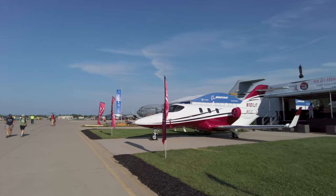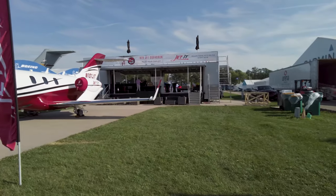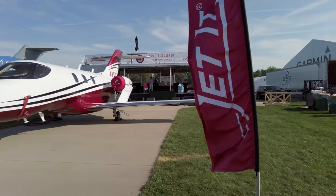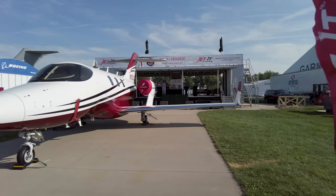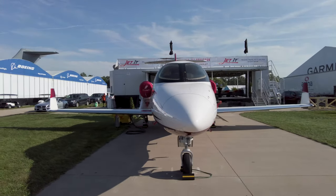Usually you don't see fractional share operations at Oshkosh, but Jetted brought a HondaJet to highlight the company's day-use fractional share operation. At $1,600 an hour once you buy the share, you can even fly the airplane yourself with a qualified captain.